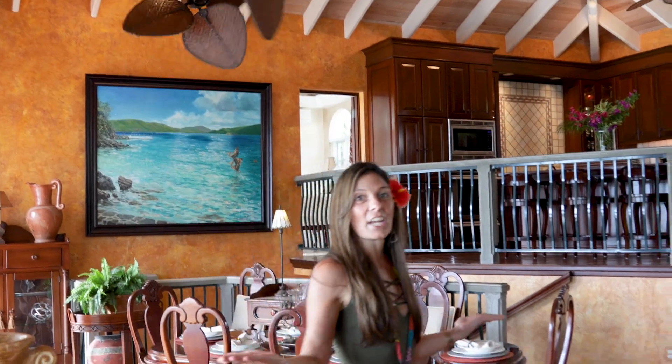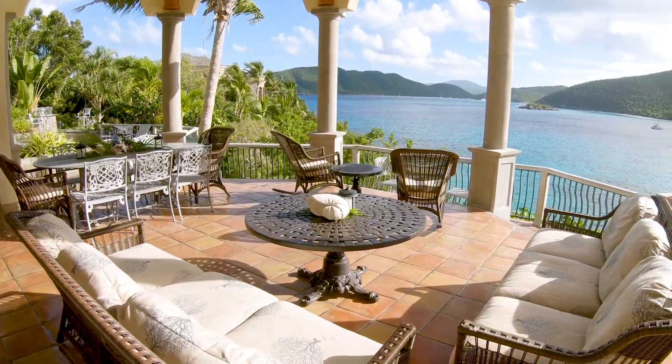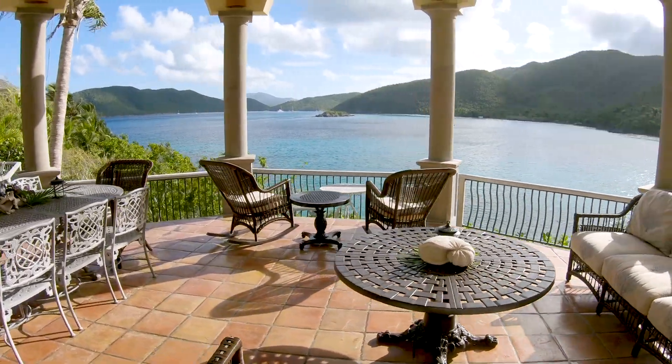This villa has a stunning great room that spills out to the gallery outside for shady seating in the fresh breeze overlooking the Caribbean Sea.